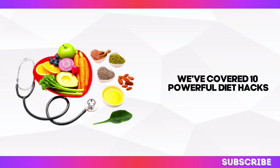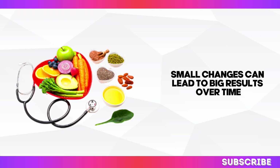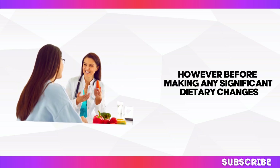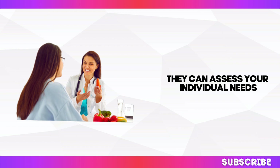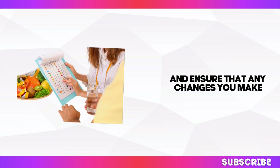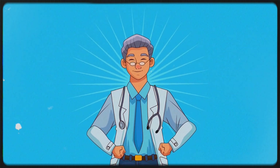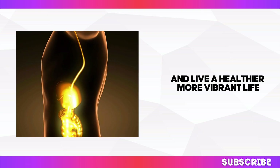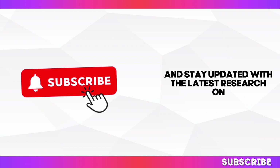We've covered 10 powerful diet hacks that can make a real difference in your kidney health. Remember, small changes can lead to big results over time. However, before making any significant dietary changes, it's crucial to consult with your healthcare professional. They can assess your individual needs, provide personalised guidance, and ensure that any changes you make align with your overall health goals. Knowledge is power, and by staying informed and proactive, you can take control of your kidney health and live a healthier, more vibrant life. Subscribe to Heal You for more health tips and stay updated with the latest research on kidney health.